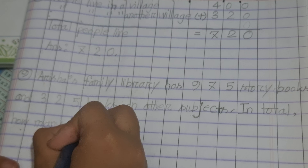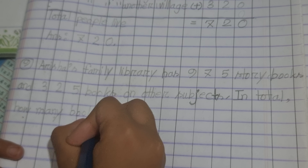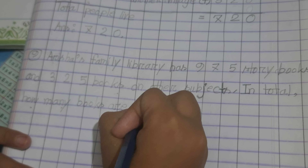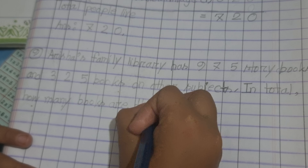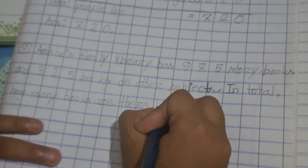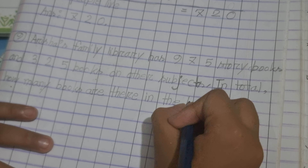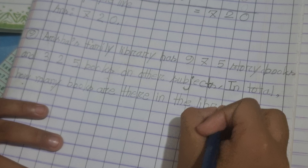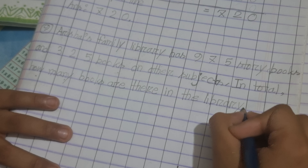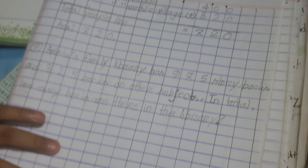How many books are there in total? Okay, so it's done.